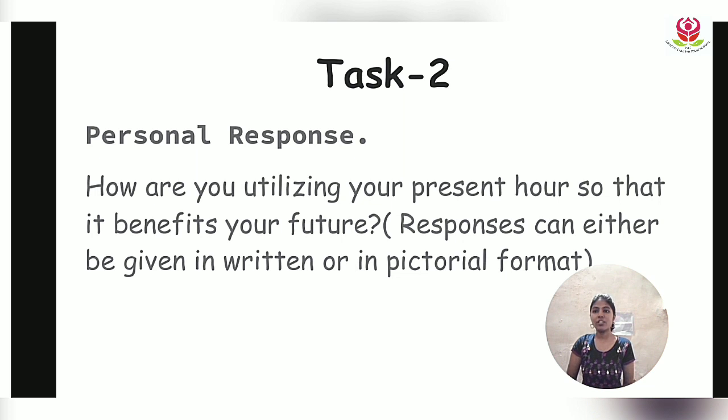Here is a small task: How are you utilizing your present so that it benefits your future? You can give your response in written form — either a paragraph or points — or you can draw and show what you are doing in your present. Note it all down in your English portfolio.